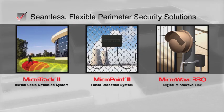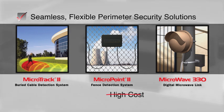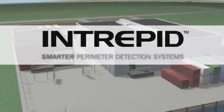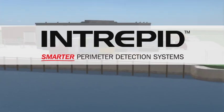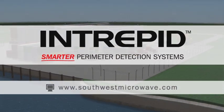Seamless, flexible perimeter security solutions without the high cost or complication traditionally associated with integrating multiple technologies. Intrepid — smarter perimeter detection systems. To learn more, visit www.southwestmicrowave.com.